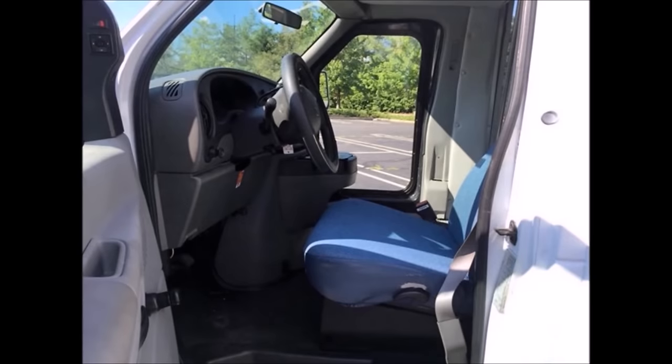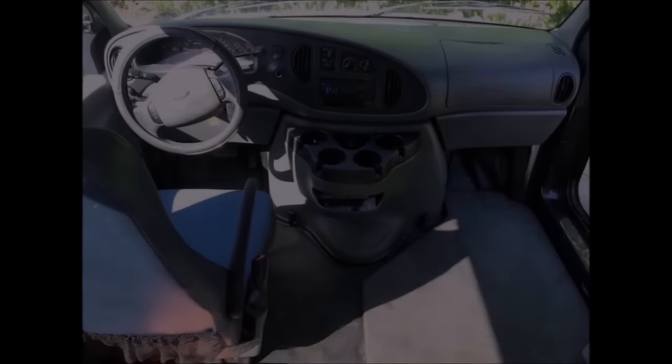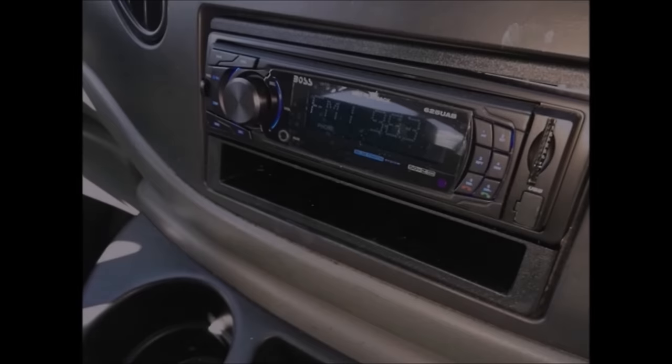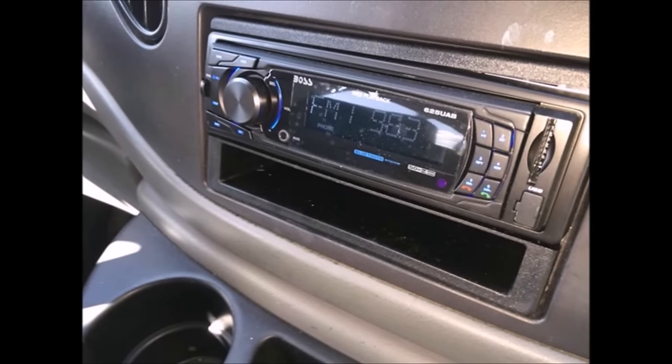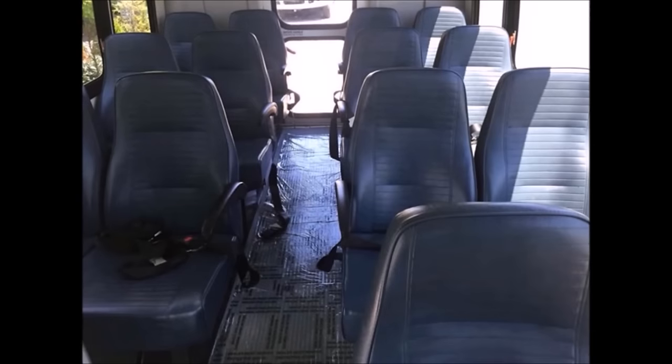It has 95,195 miles, a high-back reclining driver's seat, and is ready to hit the road. This bus has been continuously maintained and recently serviced. AM/FM USB Bluetooth stereo with speakers throughout, dual assist entrance grab rails. Starcraft minibus with 14 mid-back vinyl passenger seats with seat belts and armrests.